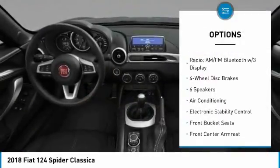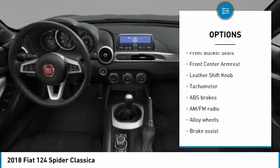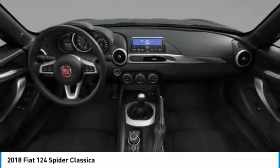Traction control, air conditioning, dual airbags, power steering, alloy wheels, 4-wheel disc brakes, rear window defroster, trip computer, electronic stability control, power windows.